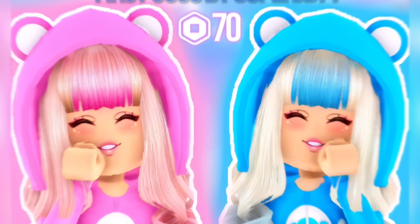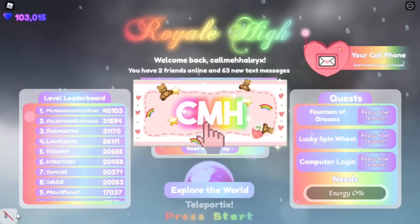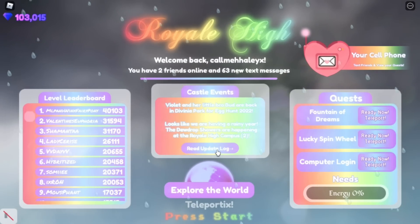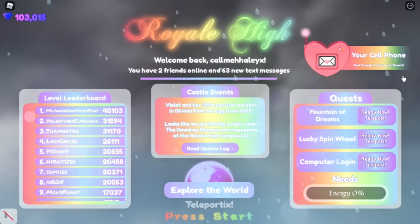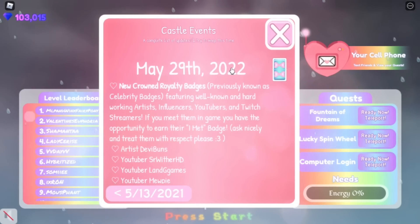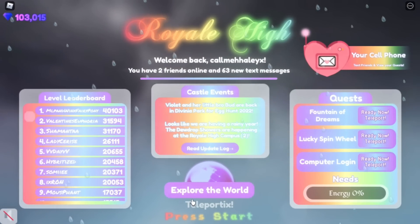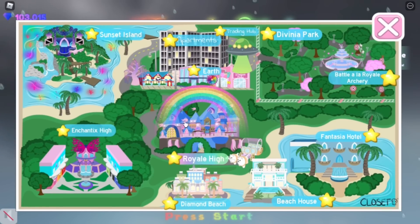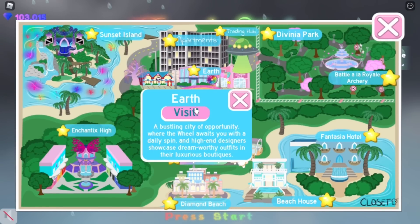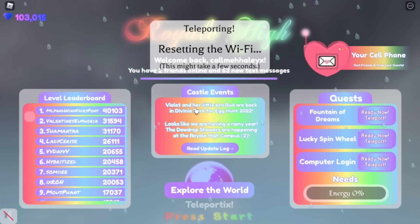Hey Care Bears, it's Hayley here — welcome back to another Royal High video on my channel. If you're new here, make sure to subscribe for daily Royal High videos. In today's video, a new Royal High update has come out. This is a very small update so don't expect anything big or special, but I'll go ahead and show you guys what it is because it's pretty exciting regardless.